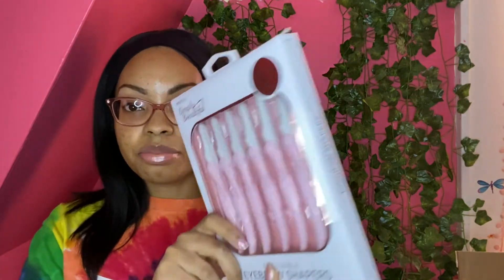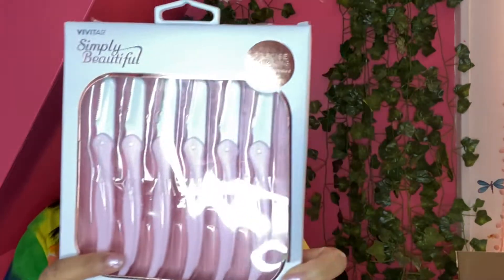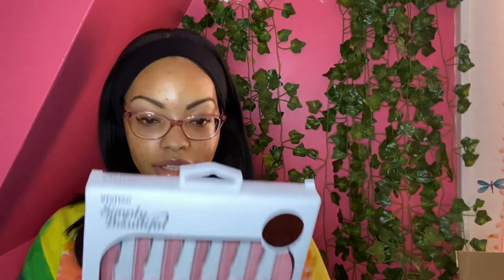Now I'm showing my eyebrow razors. In my previous video I mentioned liking waxing, but wax runs out so quickly. For now I'm going with these six foldable eyebrow razors — the typical kind you can pick up at a beauty supply store. Here they are.